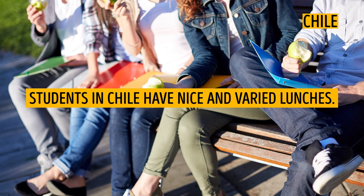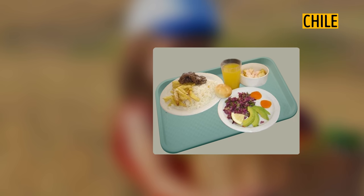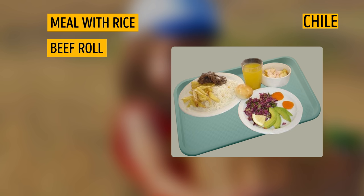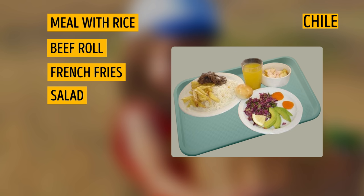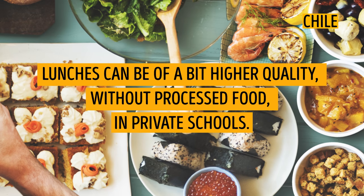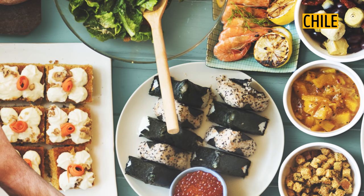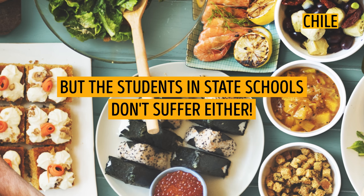Chile. Students in Chile have nice and varied lunches. An example can be a meal with rice, beef roll, french fries, salad, avocado, orange juice, and fruit in sauce for dessert. Lunches can be a bit higher quality without processed food in private schools, but the students in state schools don't suffer either.